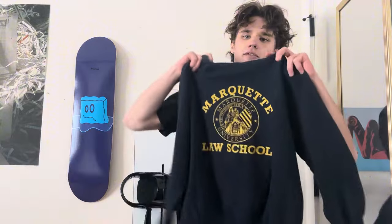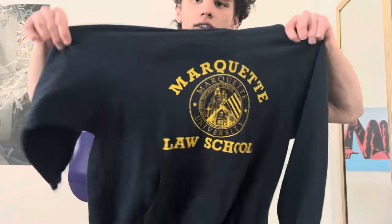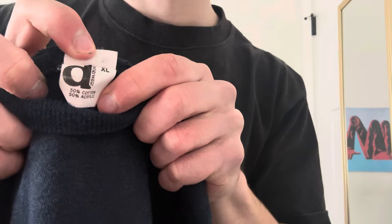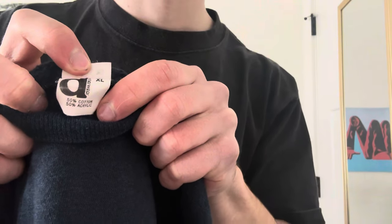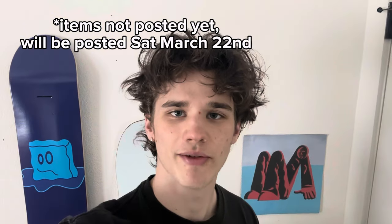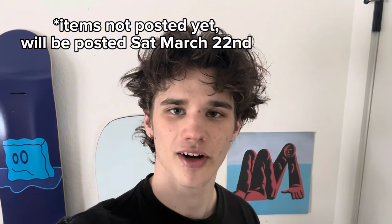My phone died while I was in that last thrift but I found this Marquette Law School raglan hoodie - probably 70s or 80s. Here's the tag - I'm not 100% sure if it's 70s or 80s, so correct me if I'm wrong in the comments. That's all for this video. Everything I found should be up by the time this is posted, but if not just give it a couple days. If you made it this far in the video, thank you for watching - I hope you enjoyed and be on the lookout for more videos coming soon.